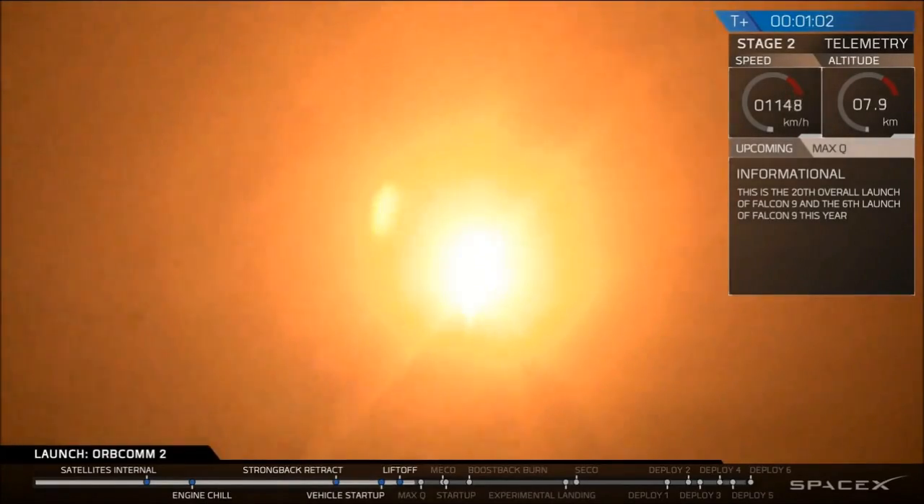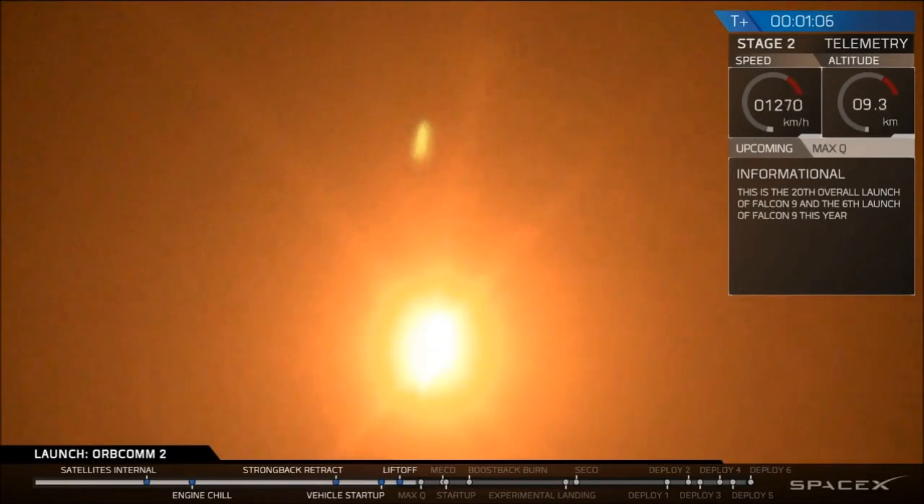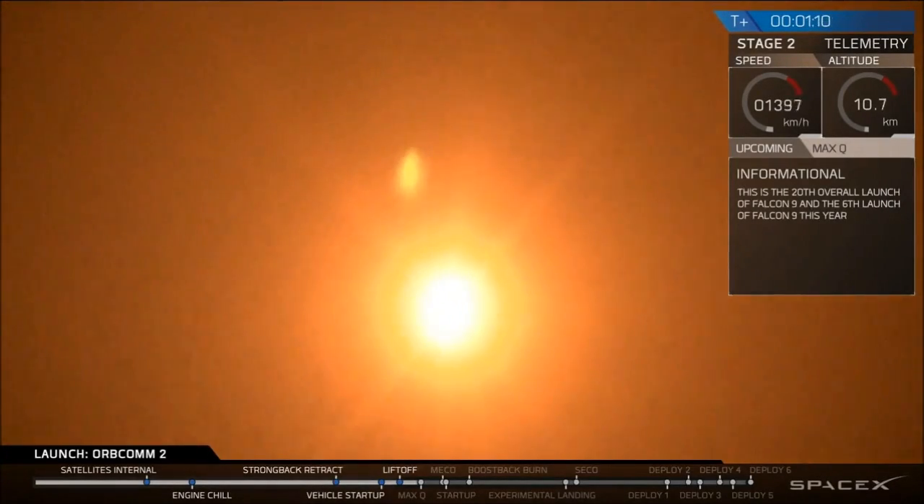This is Michael Hammersley, materials engineer, and I'm going to talk you through some of what you're seeing and hearing as the vehicle continues to ascend. You can tell that we've had a successful liftoff initially.